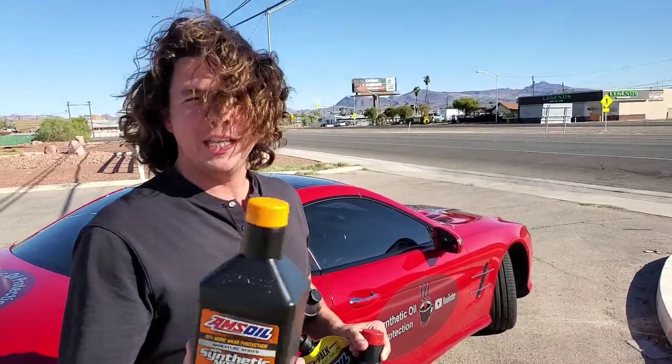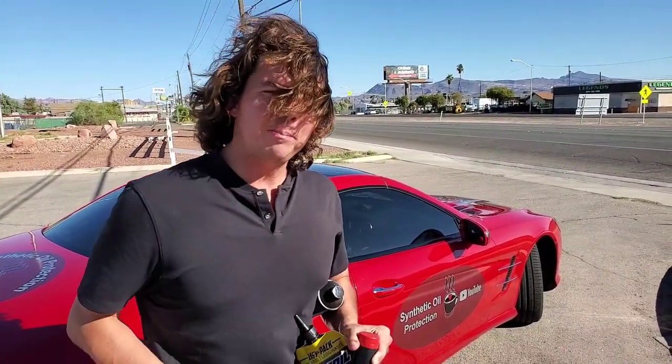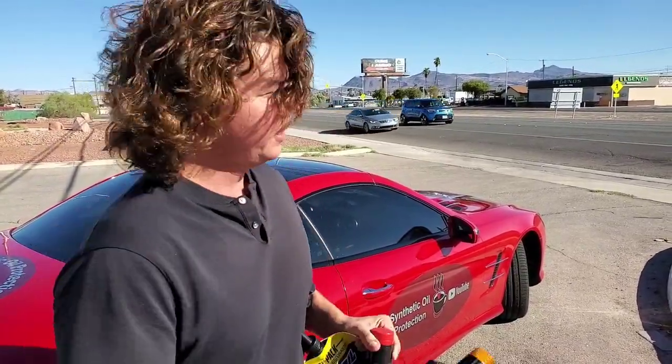If you'd like to try the AMSOIL products, you can use my link down below — click the show more button on laptop or desktop, or the reverse down arrow on smartphone. When you use my link, I'll get the credit and I'll be your AMSOIL dealer, so I can always help you with the products. Check out this playlist on my personal car — all the fluids I changed on it. Most of these fluids are compatible with all different makes, models, and cars, so everything I did to my car, you can do to your car.